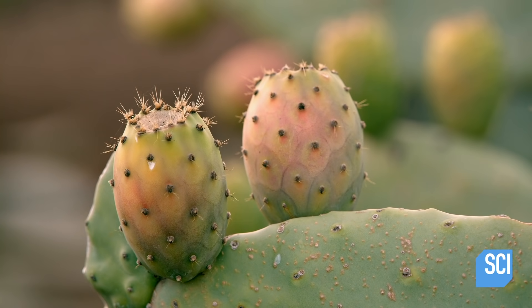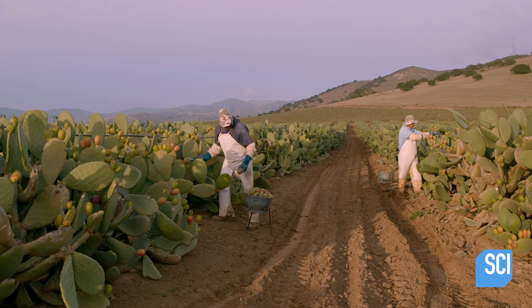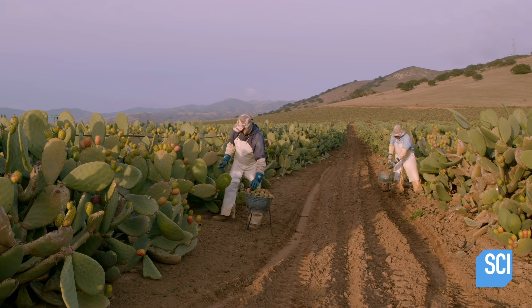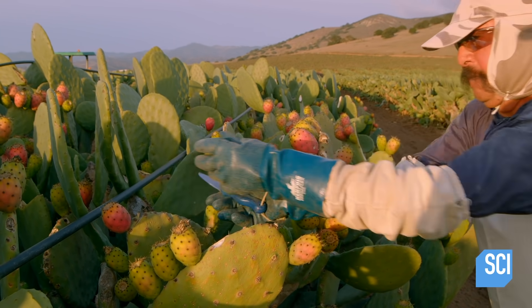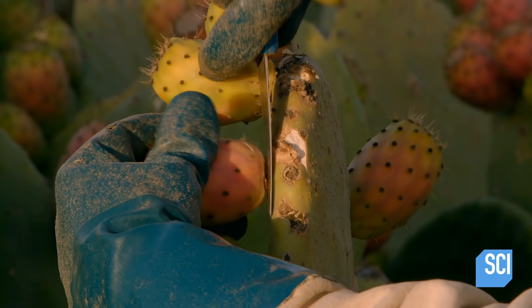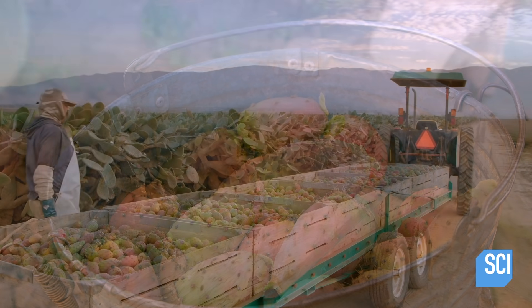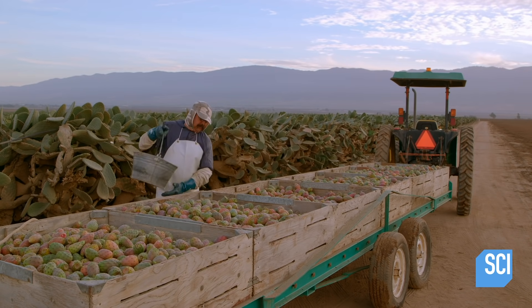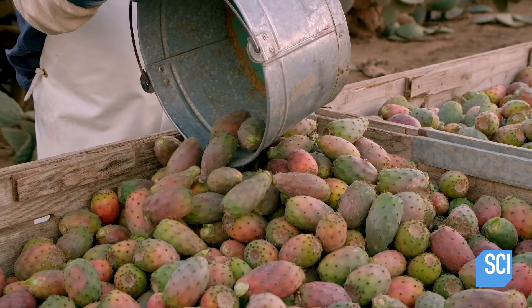In the Salinas Valley in California, the cactus pear harvest begins around late August and continues through early April. The fruit is ripe when its skin begins turning red. The harvesters wear thick leather gloves to protect their hands from the thorns and safety glasses to shield their eyes from loose thorns that blow through the air.